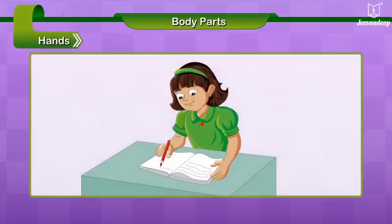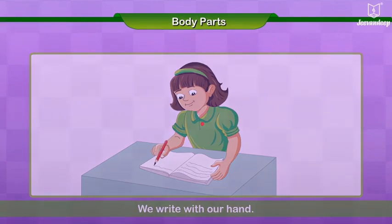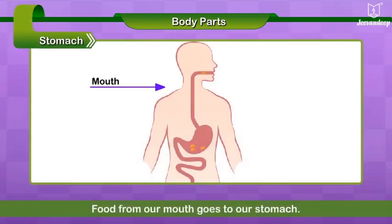Hands. Our hands help us to hold things. We write with our hand. Stomach. Food from our mouth goes to our stomach.